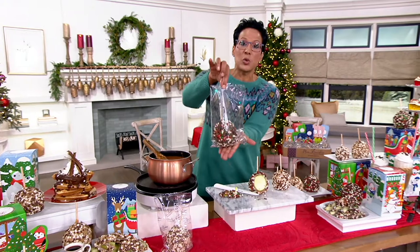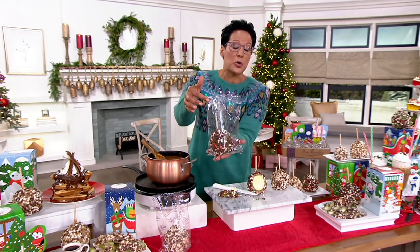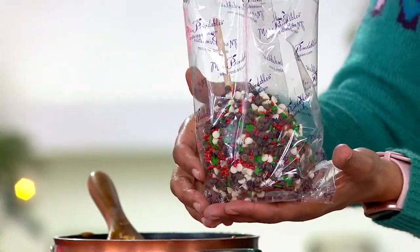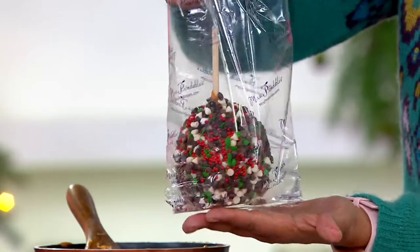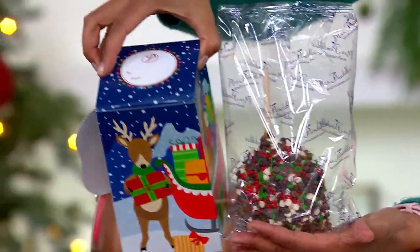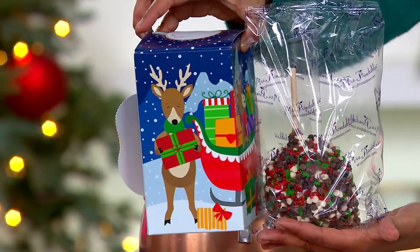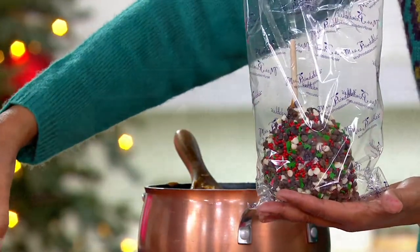I want you to know that each one is individually packaged. So when you're thinking about whether everyone gets their own sterile treat — yes, they absolutely do. All you're going to do is pop it in a box, put a little to-from, and you have a gift for 10 of your favorite people at $5.42 apiece.